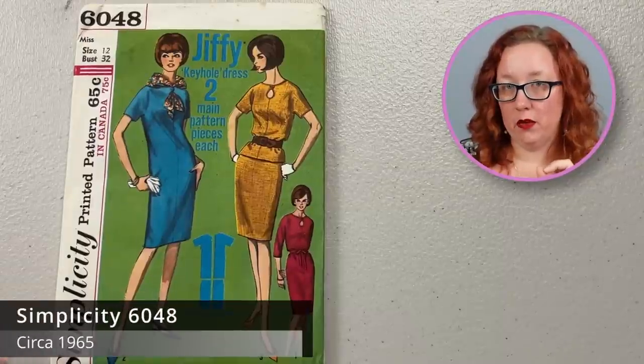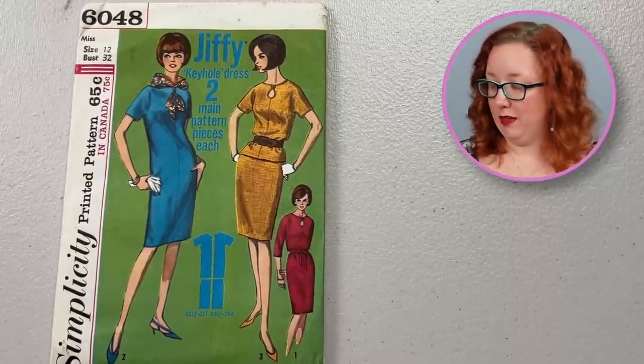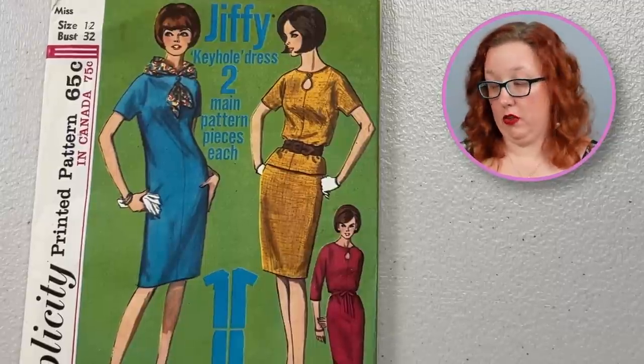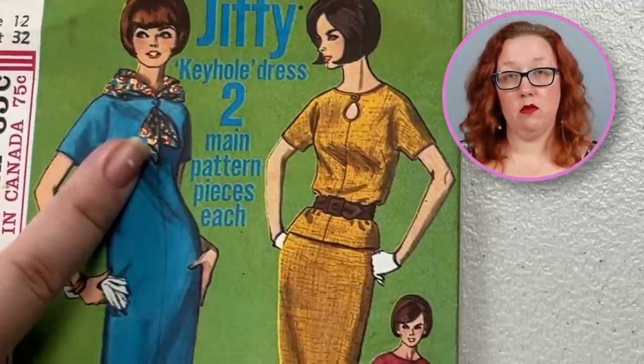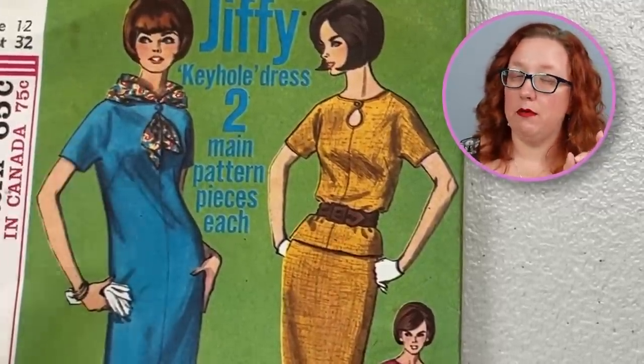It's Simplicity 6048, a bust 32 keyhole dress with two main pattern pieces. We love a good two-pattern-piece dress, but it's literally just a shift dress with a little keyhole cutout. So it's not world-shattering, but it would be a little bit of a challenge. I do personally enjoy how they put the scarf through the keyhole — I think that's very 60s, very fun.